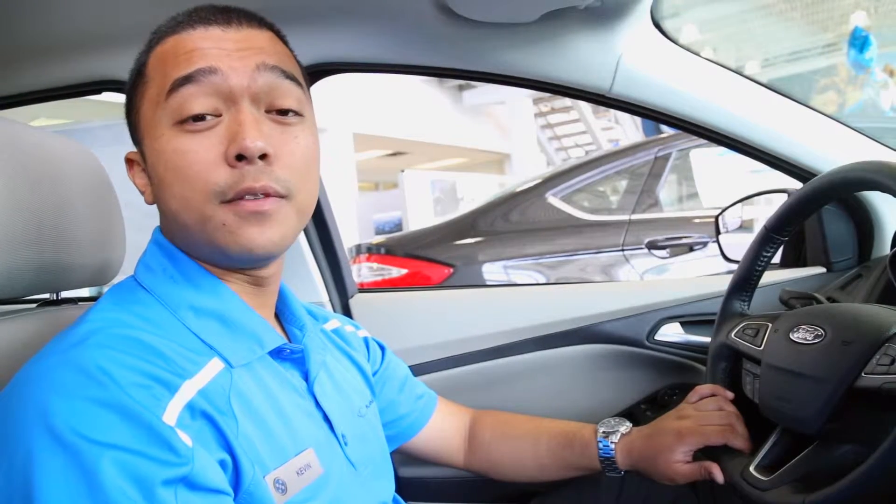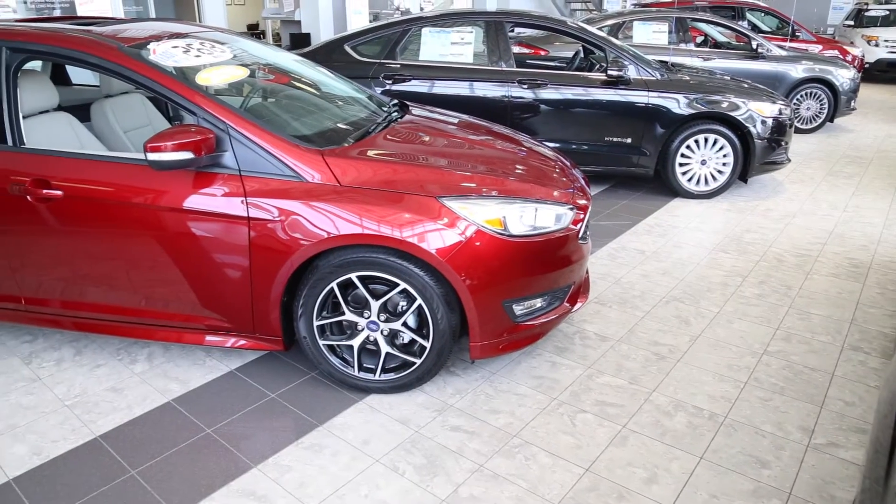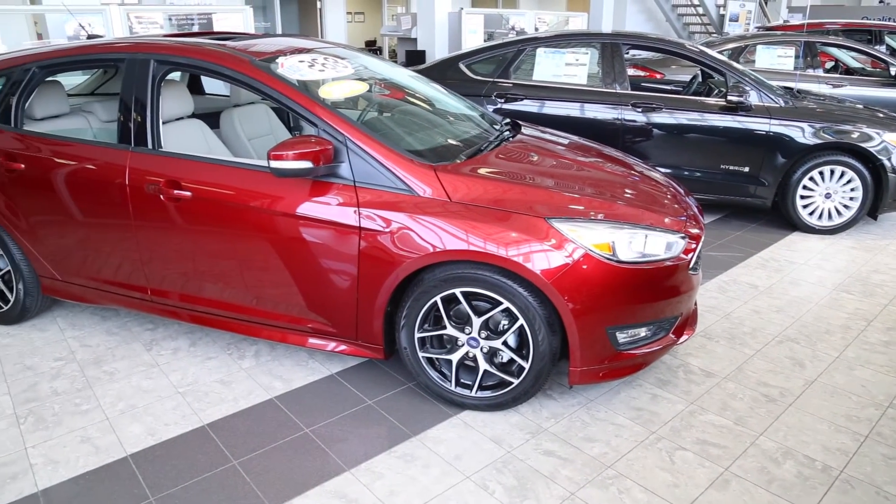Overall, the 2015 Ford Focus makes you feel like you're in control. It's a fun and exciting experience, also great on gas, and the best-selling car in the world. My name is Kevin Kabyak — have a wonderful day.